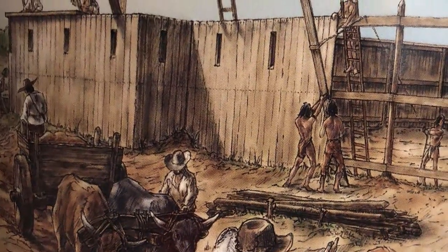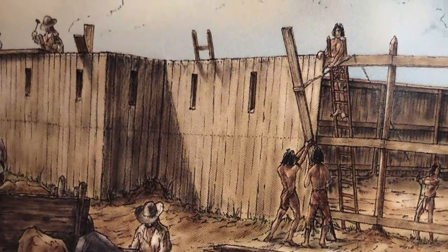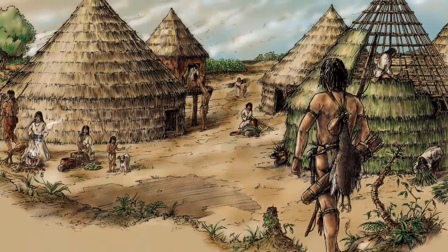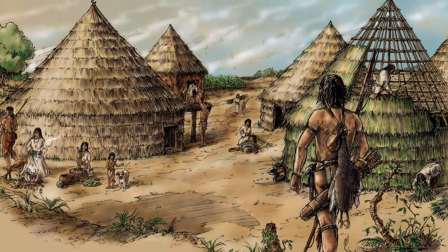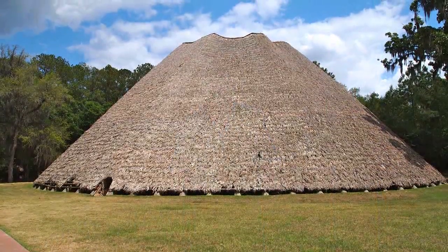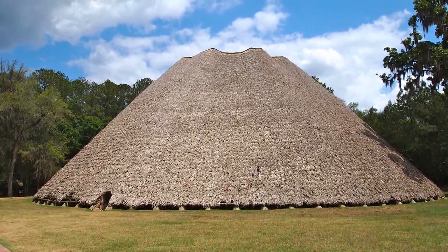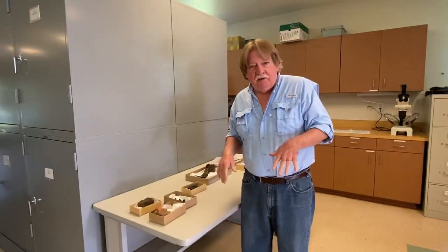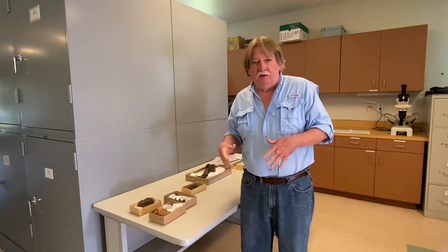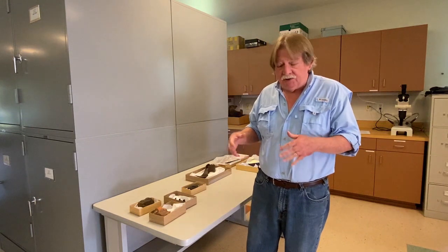One thing to remember is that it was the Apalachee who were building most, if not all, of the mission structures. They were actually very good at construction — so good that the Spanish remarked about it and actually chose them for a couple of special building projects. The large circular council house at San Luis really showcases the Apalachee's abilities as builders. Now let's look at a few artifacts recovered from San Luis that are directly related to architecture and construction.